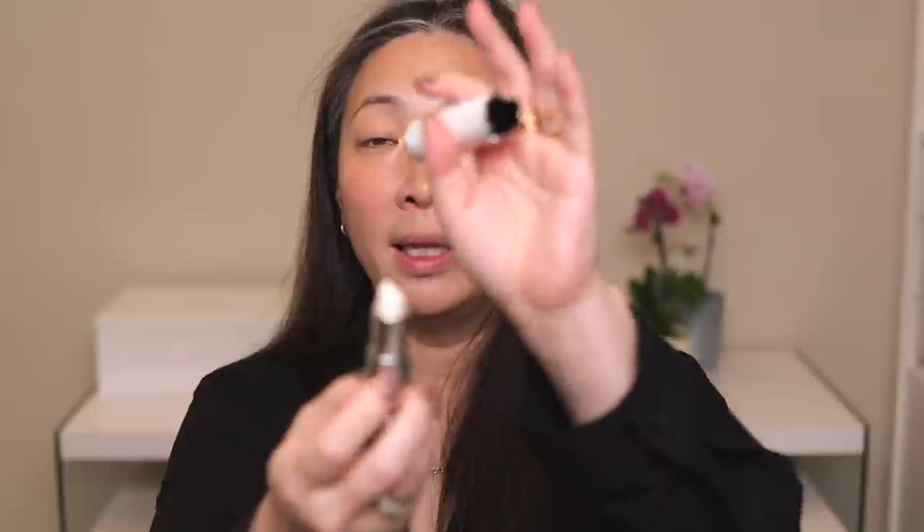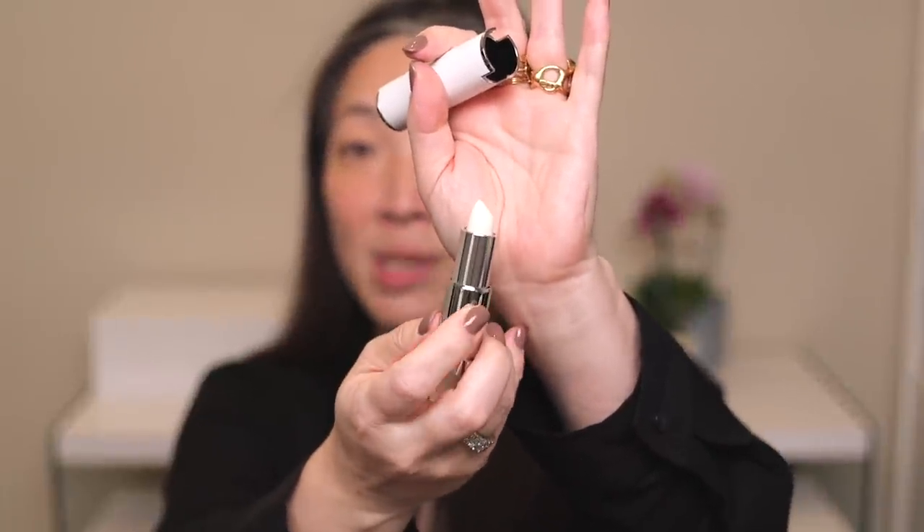So I'm going to start with this Givenchy lip balm — they sent over the Le Rouge Balm. It moisturizes and nourishes. Here is the packaging. The lip balm looks solid white in the bullet, with a little bit of a milky effect, but pretty much clear. It feels great. I can feel it kind of thinning out as it's warming up and absorbing. I have this little crack in my lip and it's making that feel a lot better — it doesn't hurt anymore.